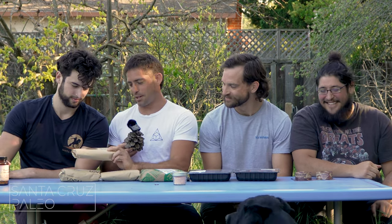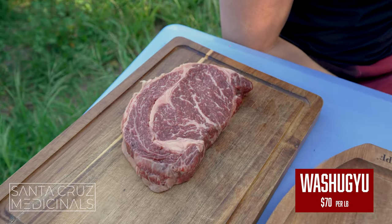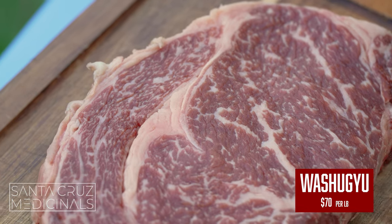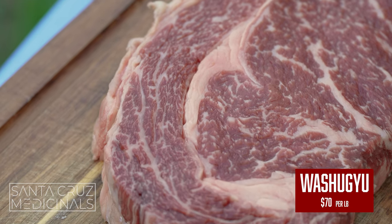The most expensive one we got right here is the Wagyu beef. The Wagyu beef steak right here is $70 a pound — we have a ribeye here, this is some expensive beef, guys.